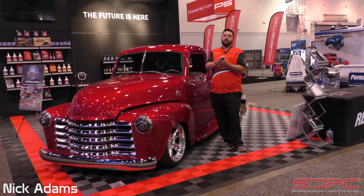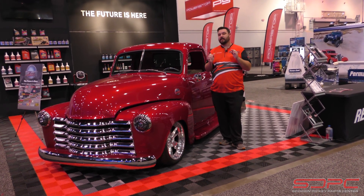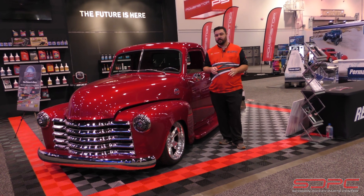Hello everybody, Nick here at Skog & Nicky back at SEMA 2021. This is the last day and we have to cover a lot of great projects and vehicles.